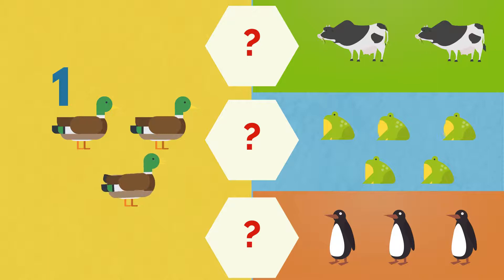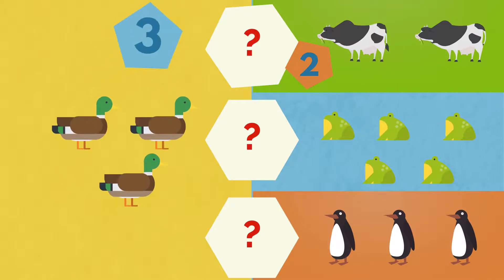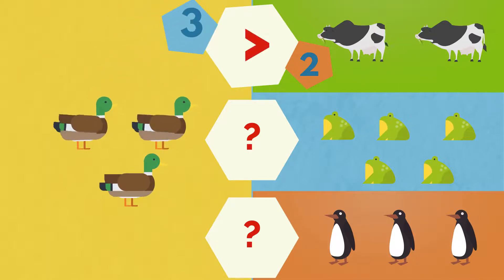One, two, three, four, five. Five frogs.